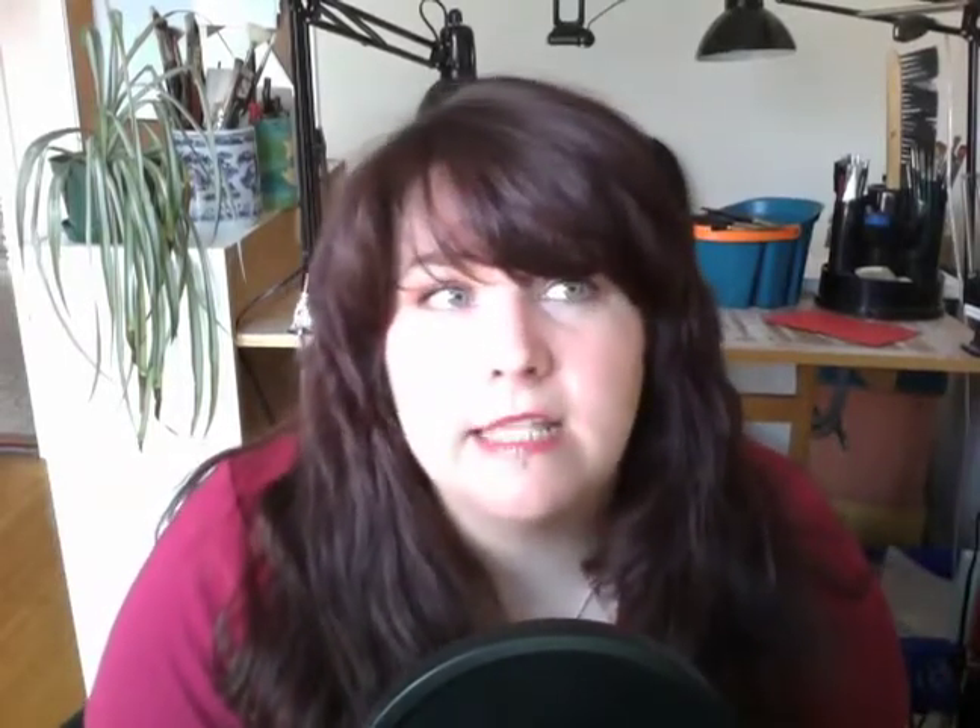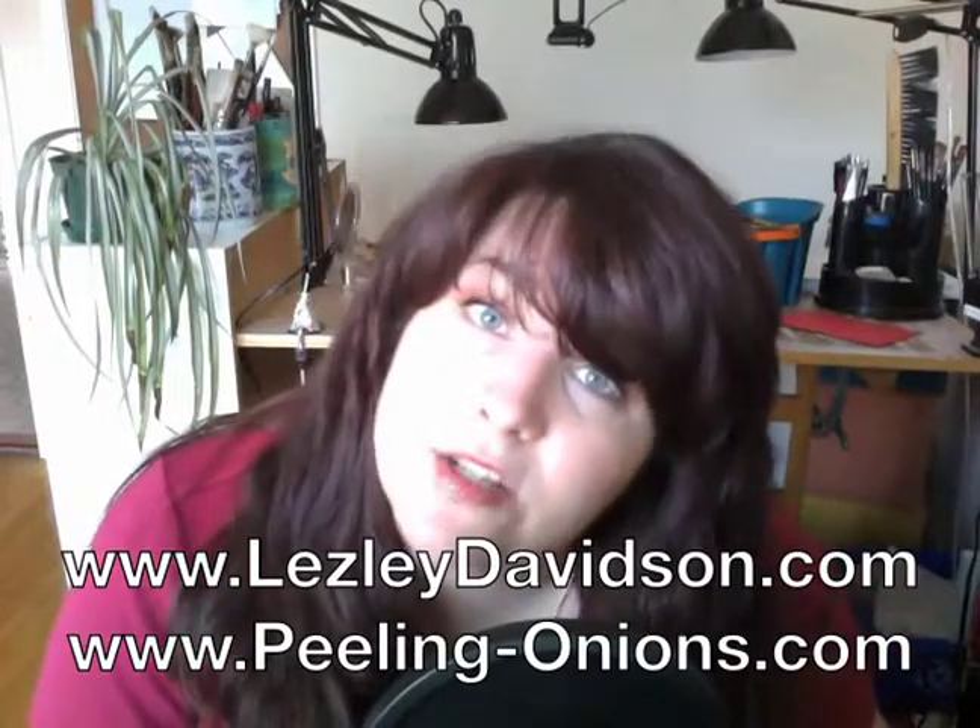Two is Casa Loma. Dude, it's a castle. This is in no particular order, but Casa Loma — no brainer. I forget where it is though, but I'll have a link. There'll be a link on the blog to all these places, so check it out on lesleydavidson.com or peelingonions.com — whatever you like, it's the same.